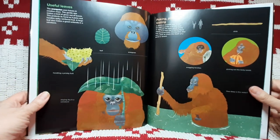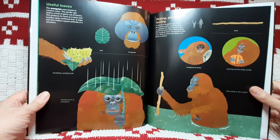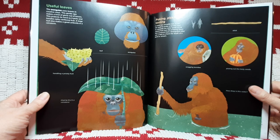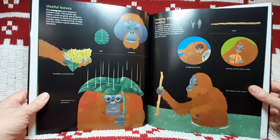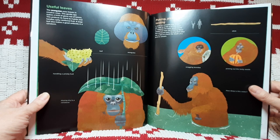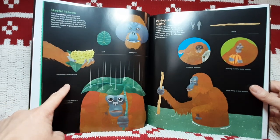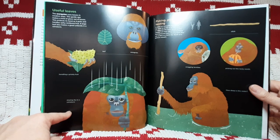Useful leaves. The orangutan uses leaves in creative ways. This gentle ape makes a kind of glove out of leaves, which protects its hand as it picks and handles spiky rainforest fruit. A large leaf may also make a good umbrella in a rainstorm. Leaf. Orangutan. Handling a prickly fruit. Staying dry in a rainstorm.